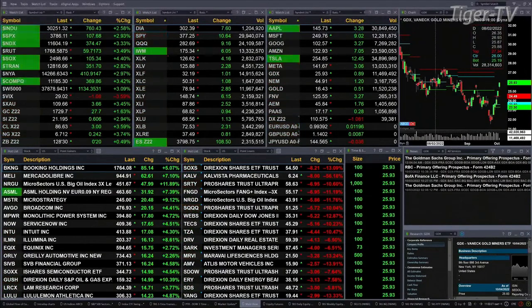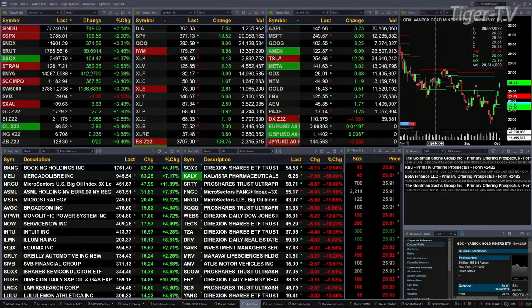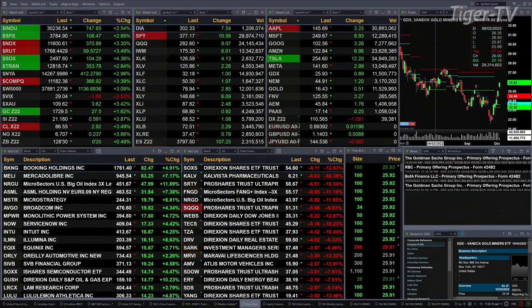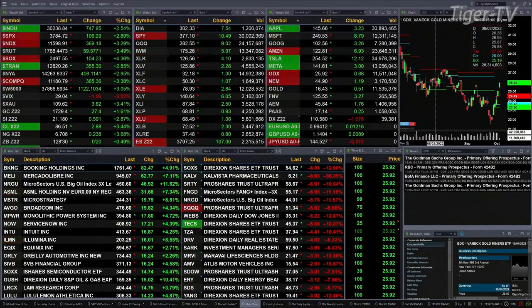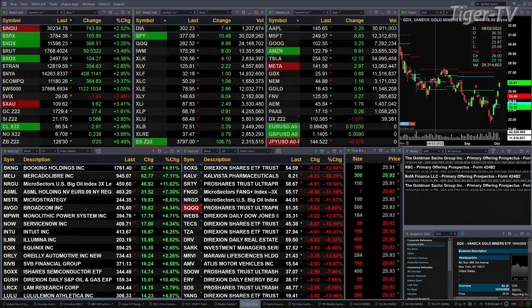We've got a rally going on. That rally extends to gold, up 27 bucks, trading out at 1729. Silver's up 59 cents at 2117. Light sweet crude trading out at 86.50, that's up nearly 3.5%. Natural gas is up 3.5%, or 23 cents, trading out at 6.70, although we don't have a bullish reversal candle there just yet, just an inside day. 30-year Treasury trading out at 128-30, that's up 20 ticks.